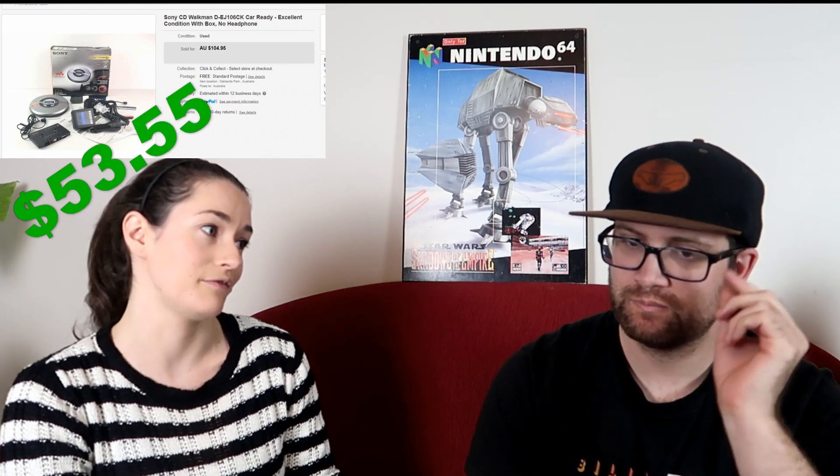Next, a Sony Walkman box — it's for your car. It has a cassette adapter that plugs into your car's cassette player so you can play CDs. Our customer was super happy with this purchase. We picked it up for $20, sold for $104.95. Fees were $13.65, postage $17.75 in a custom box. We still made $53.55 and got positive feedback — the buyer told us his whole story of using one back in the day.